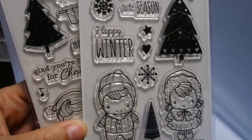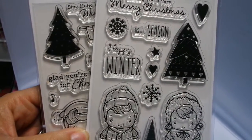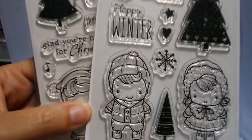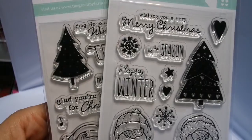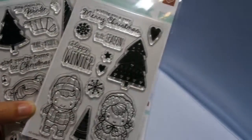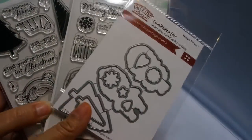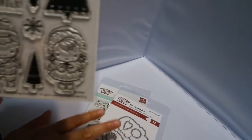It's a boy and a girl. You get two Christmas trees, three sentiments, some stars, a snowflake, a heart. The sentiments are 'Wishing You a Very Merry Christmas,' 'Tis the Season,' and 'Happy Winter.' This also comes with a coordinating die, which you can buy separately. I didn't put them together because I figured somebody might want to buy it separately, so I will be getting more of these because I think they're really, really cute.